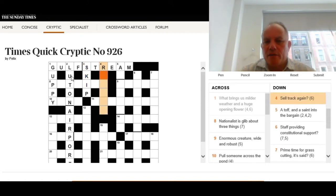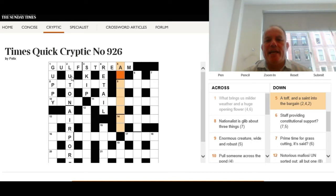Four down: 'Sell track again?' The question mark means something funny is going on. We're looking for a six-letter word beginning with R that can mean 'sell', but the question mark suggests it could also mean 'to track again — to follow someone for a second time.' The answer is retail, because you can imagine a private eye retailing a suspect — to tail is to follow someone.